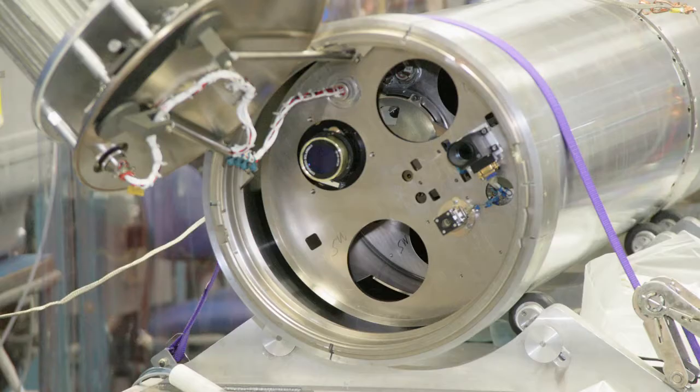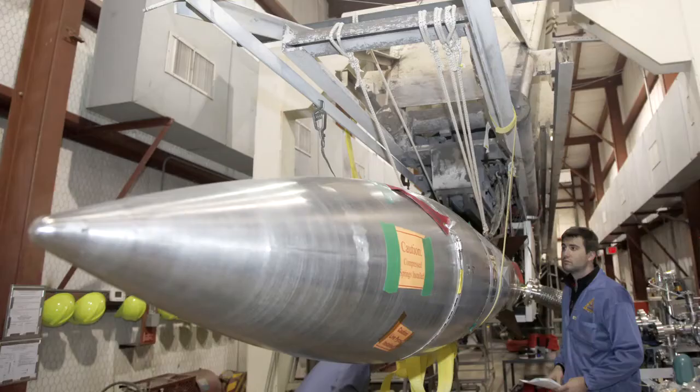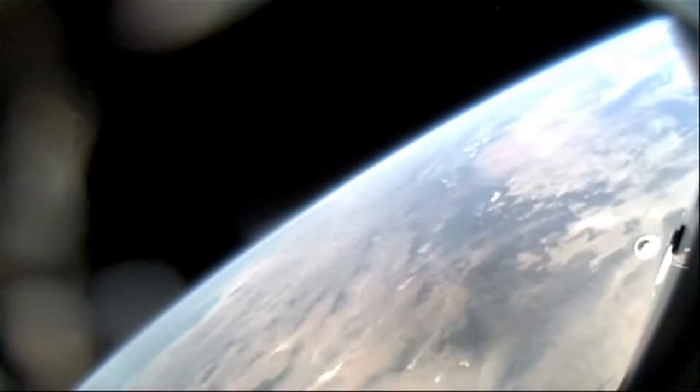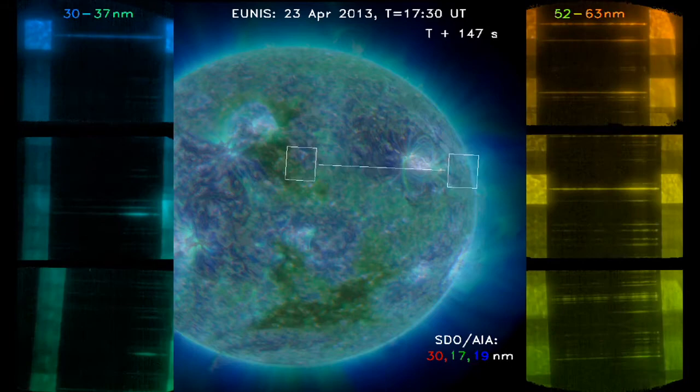One of the objectives of the UNIS flight was to address this. UNIS is an acronym for the Extreme Ultraviolet Normal Incident Spectrograph. It's an instrument that we fly on a sounding rocket out of White Sands Missile Range, New Mexico. It reaches an altitude of about 320 kilometers, which is about 200 miles. We record about six minutes of observations of the Sun, and then the instrument parachutes back down into the desert where we can retrieve it.